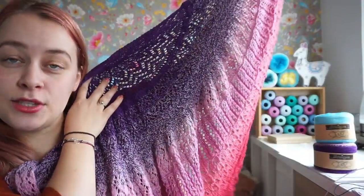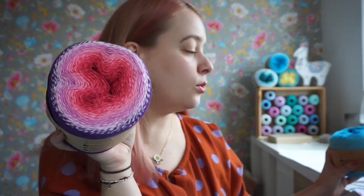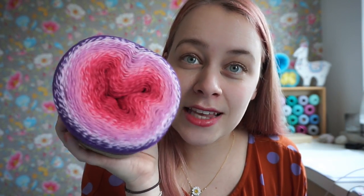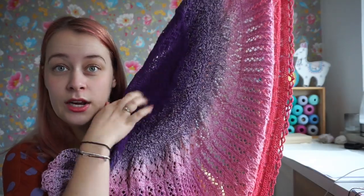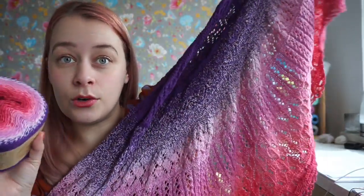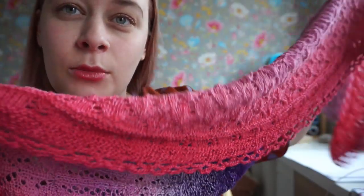First things first: which yarn will you use for your Cozy Moments shawl? The original shawl is made in Scheepjes Whirl Turkish Delight, which is this Whirl right here. You might recognize this color from previous Scheepjes patterns — it's beautiful. This shawl is knit from the outer thread towards the inner thread, so it starts with the purple, but you can totally do it the other way around.